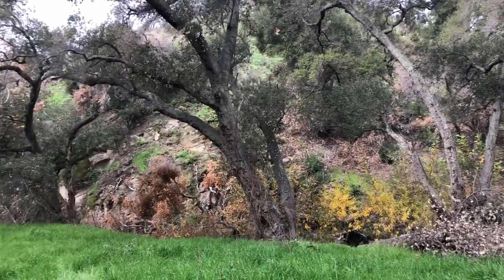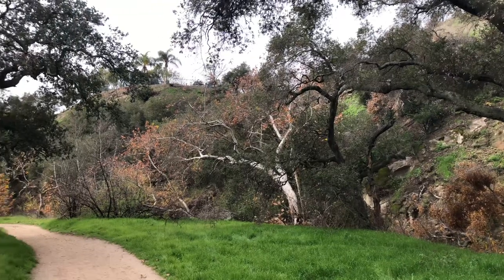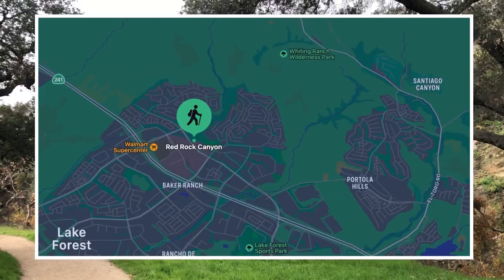Yo yo yo! I found some terrific fungi, mainly basidiomycetes, and I'm thrilled to share them with you. I'm located at Whitting Wilderness Park at the Red Rock Canyon Hiking Trail in Lake Forest.